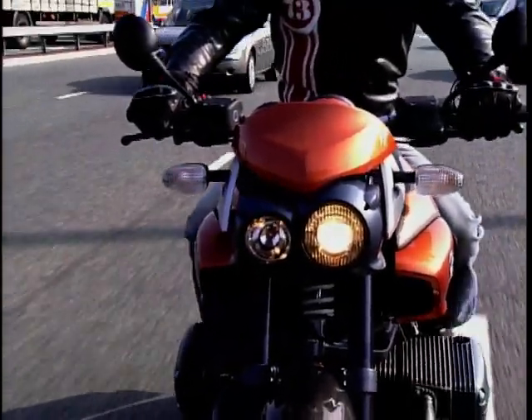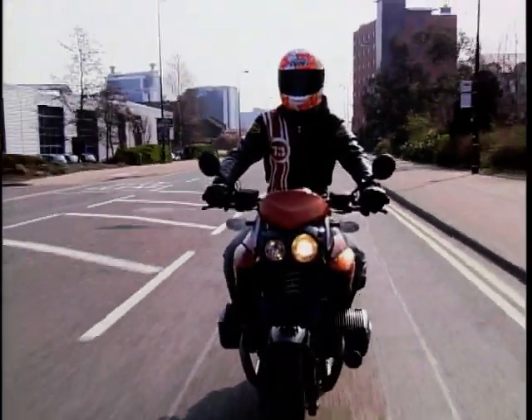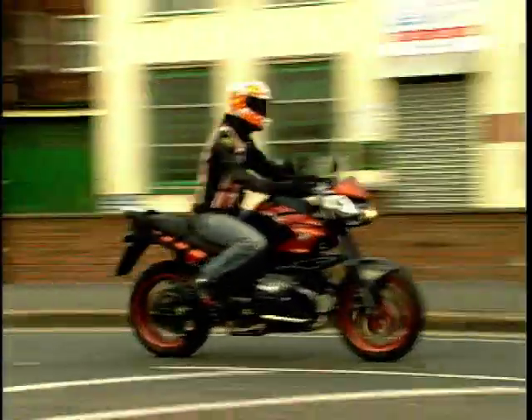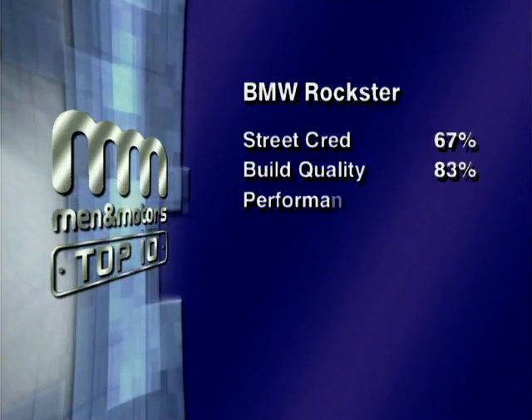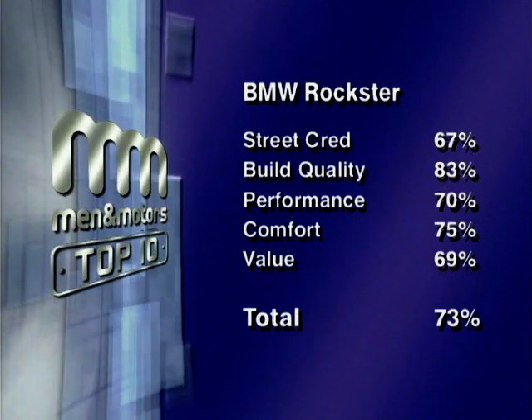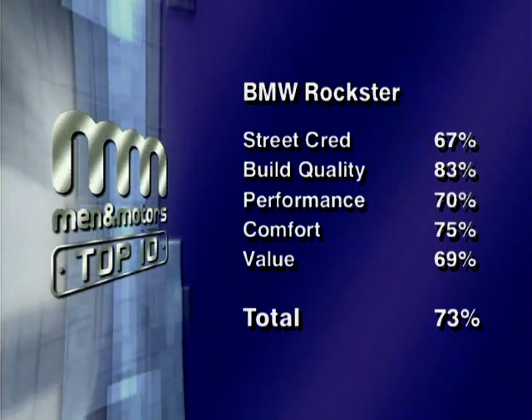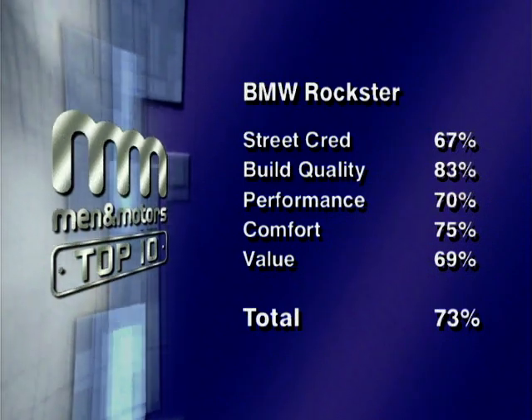The BMW Rockstar is as mad as a fish on a roller skate — but it works. It's a bike I'm not impressed with; it ought to be a lot better than it is. When are BMW going to realise that all the other manufacturers use telescopic forks for a reason? Because they work. Our combined scores for street cred, build quality, performance, comfort and value give the BMW Rockstar a total of 73%, putting it in seventh place.